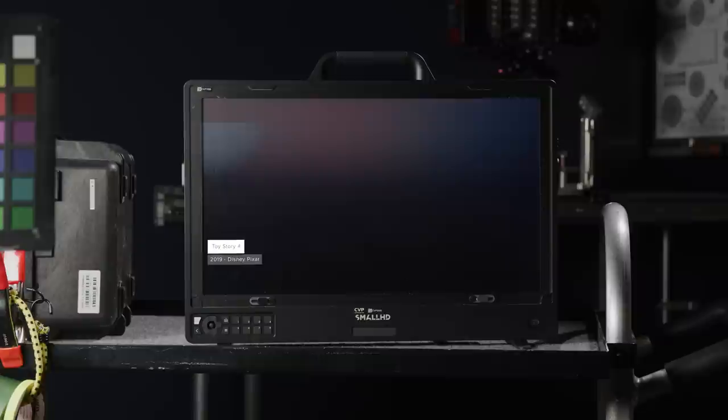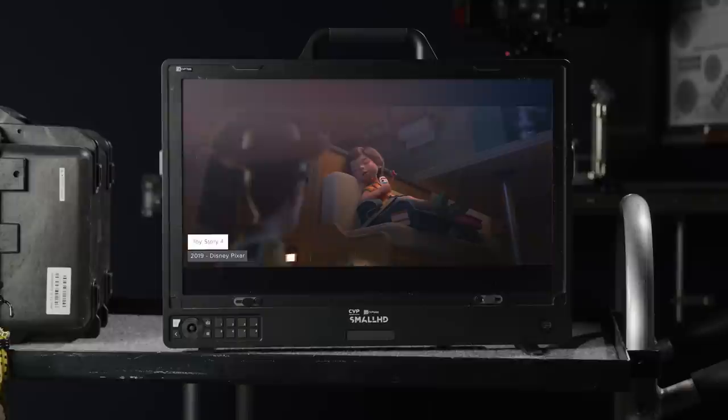The amount of time and effort cinematographer Patrick Lynn and Pixar put into recreating the Cooke look for the animation really just shows in how incredible the film looks. I think we are only going to see more and more of it, especially with how good Unreal Engine is getting as well.